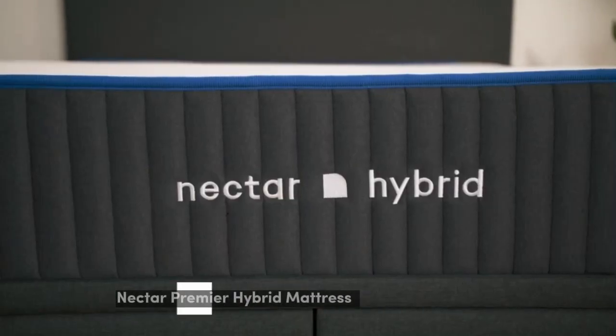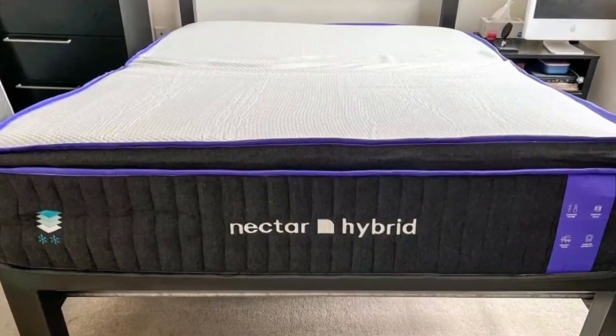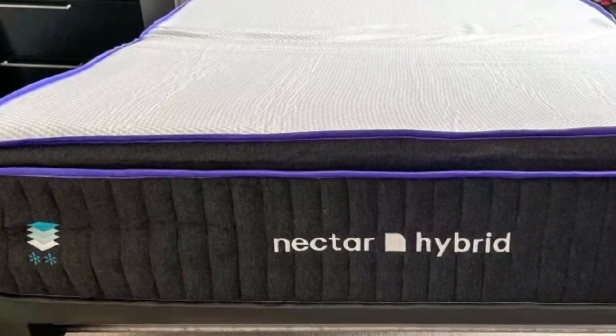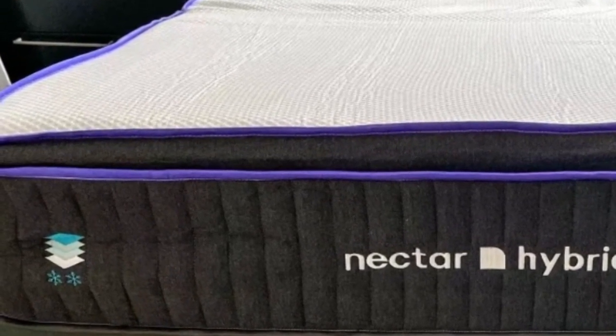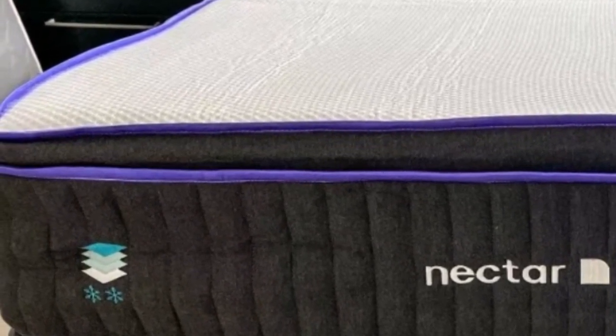Number 5: Sleepers with arthritis often appreciate mattresses made with adaptive foam comfort systems, which typically offer excellent pressure relief for the joints. However, these mattress types can often trap more heat. The Nectar Premier is a notable exception, using phase-change material and proprietary cooling technology to prevent heat buildup.